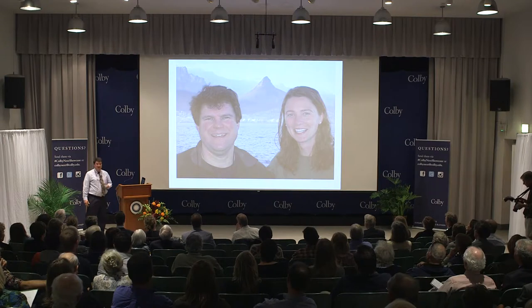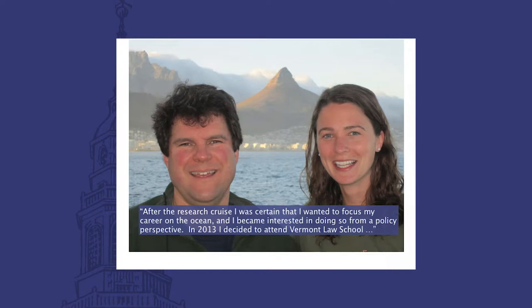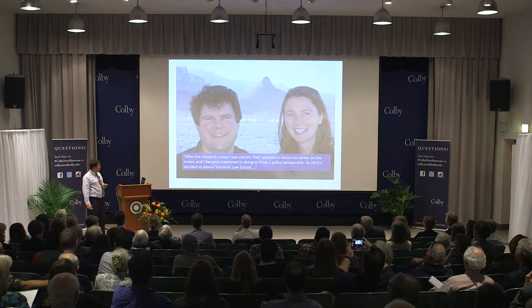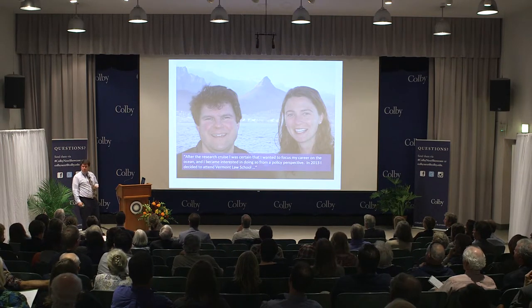Oceanography seems glamorous, but after 36 days you're really glad to get off the ship. We're smiling because this is Cape Town in the background and we're about to get off. After 2011 I contacted Annie and asked what impact this experience had on her career. She said: after the research cruise, she was certain she wanted to focus her career on the ocean — but from a policy perspective. In 2013 she decided to attend Vermont Law School, and she's now a second-year law student who spent the summer at the Monterey Institute doing a prestigious internship on ocean policy. It's an example of a liberal arts experience informing someone exactly what they like and don't like.